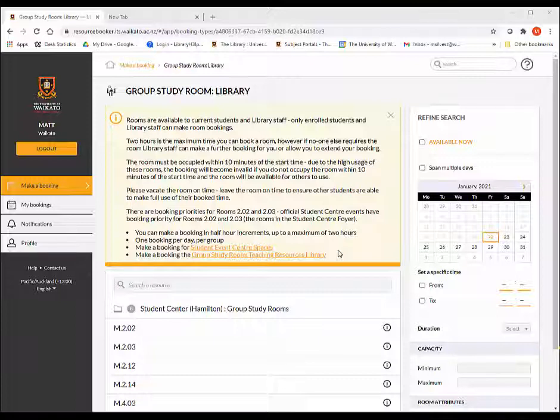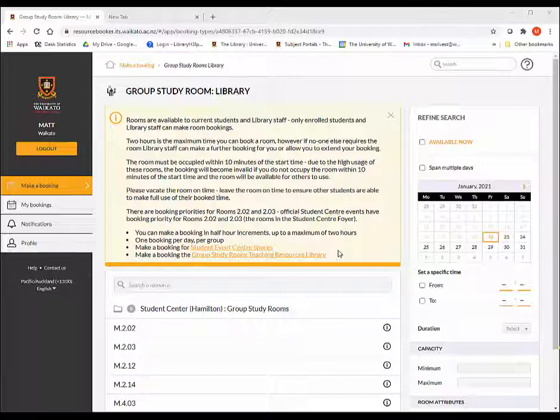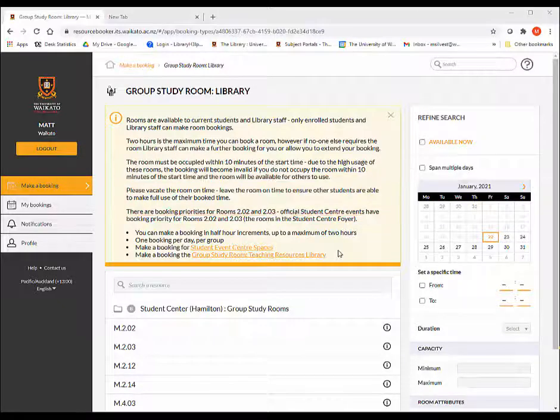Book your rooms as early as you can to avoid missing out — you can book up to 2 weeks in advance. Please be courteous and vacate the room on time at the end of your booking, so other students can make full use of their allocated time.